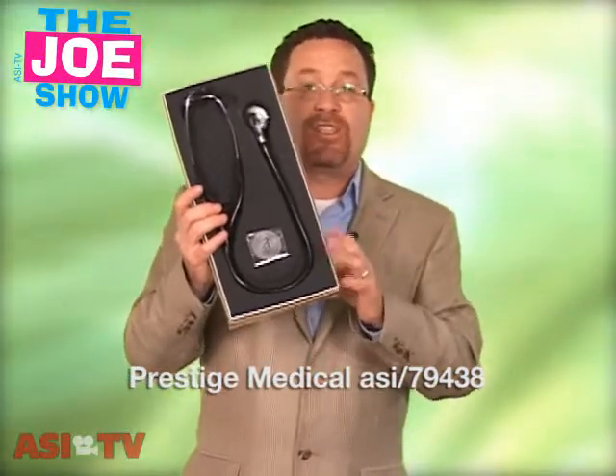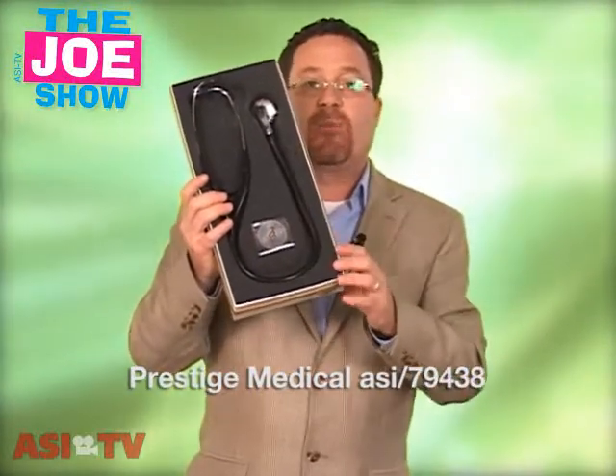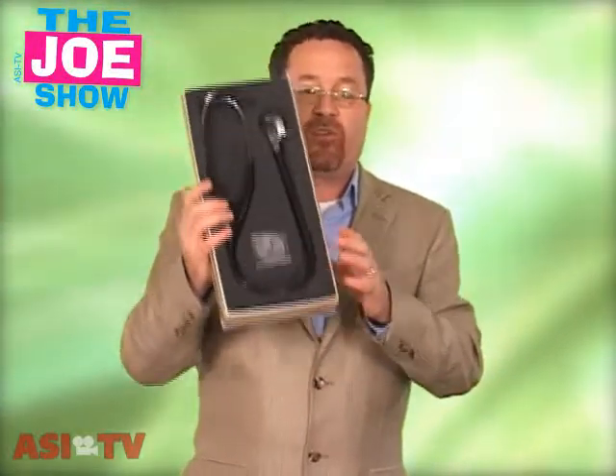Now, check pharma regulations to see if you're able to use this. It comes in its own box and, as you see down here, there are some replacement earpieces. So this is a nice product.